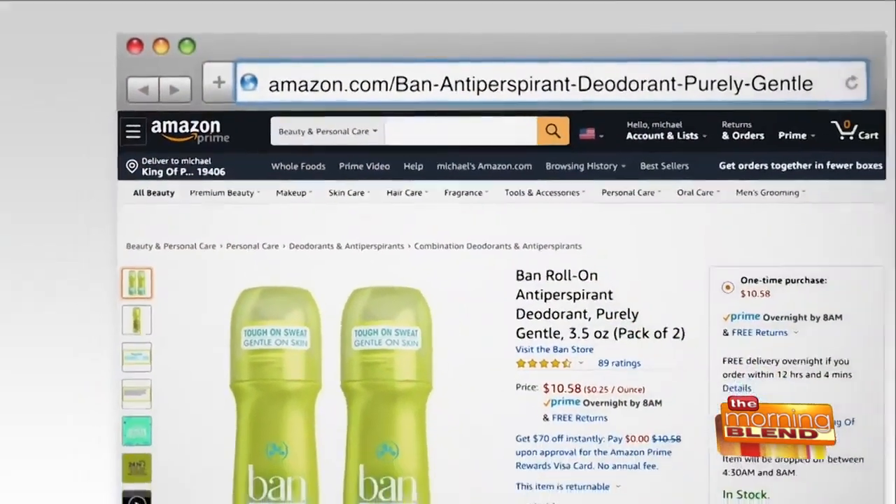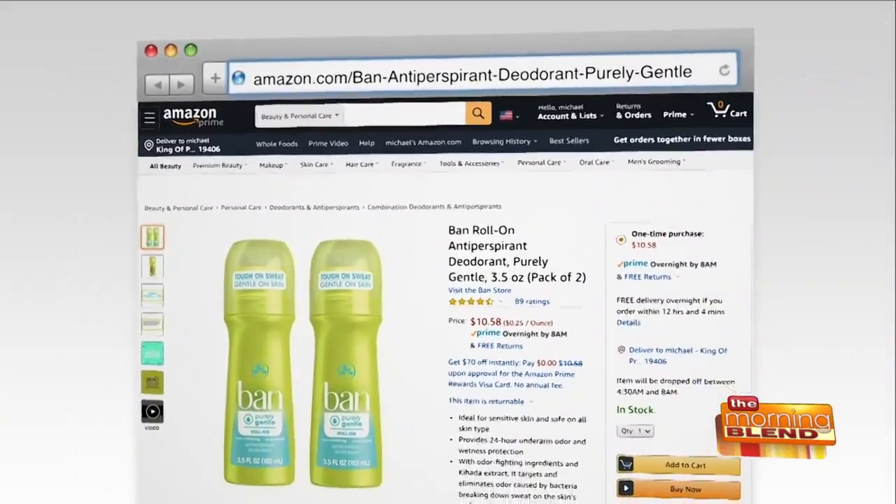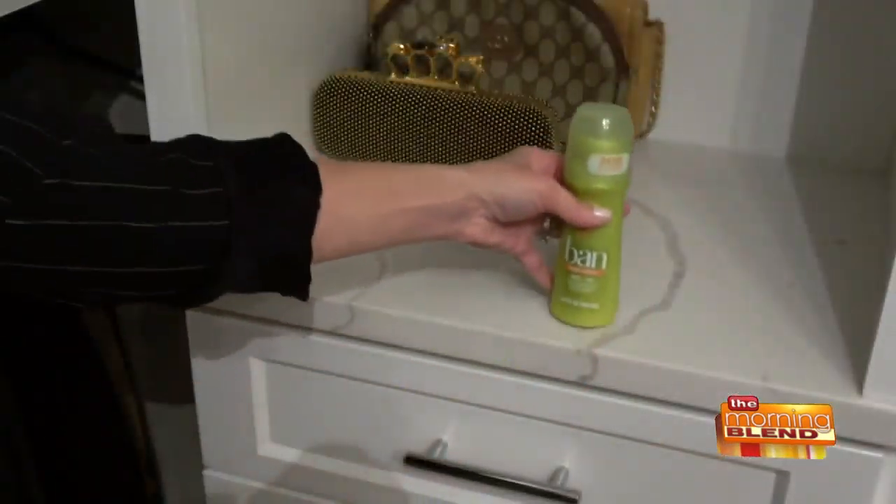These come in packs of two on Amazon.com for under 11 bucks. I used the fresh cotton scent this morning — it smelled really nice too.